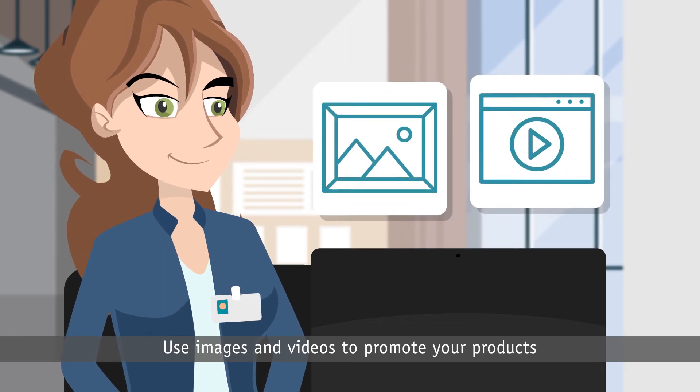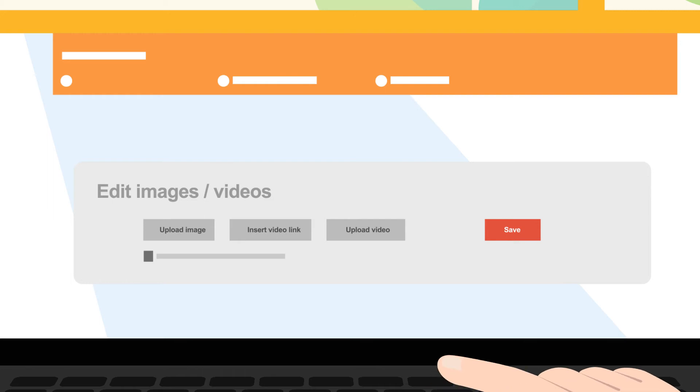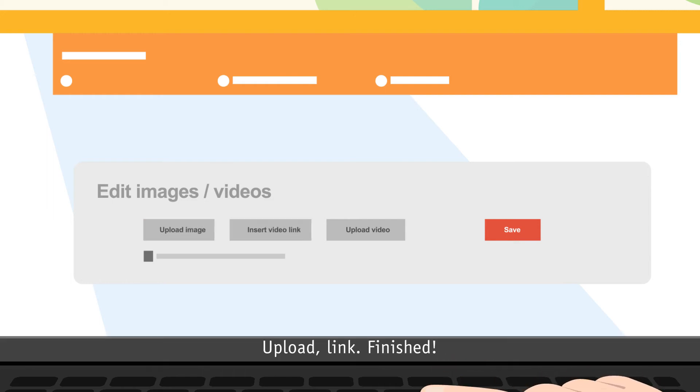Use images and videos to promote your products or to introduce your company. Upload. Link. Finished.